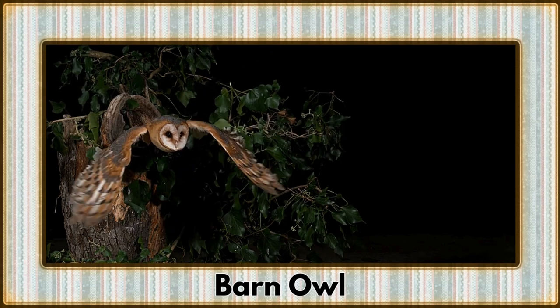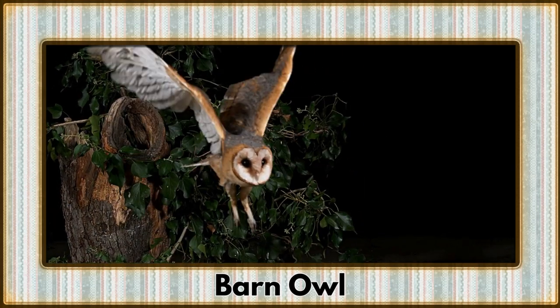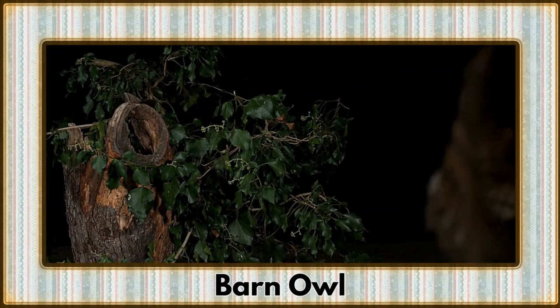Gliding silently through the night is the barn owl, a feathered phantom that keeps our fields free from rodents. An ally to farmers, these owls are nature's pest control.